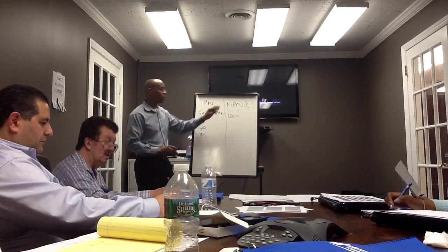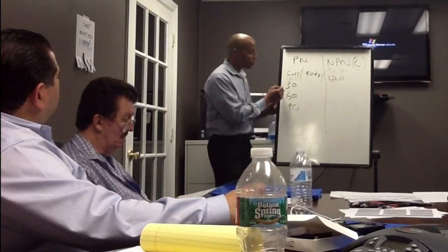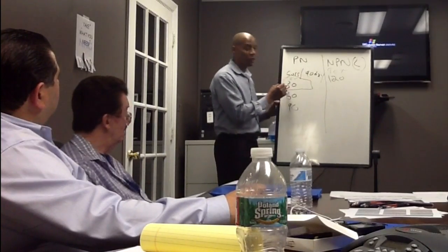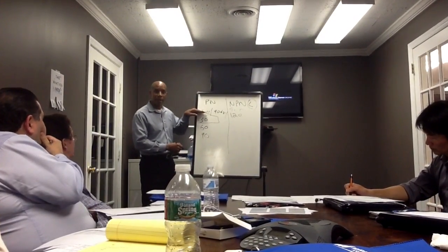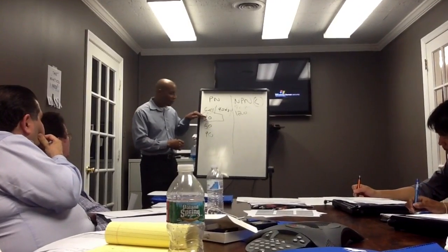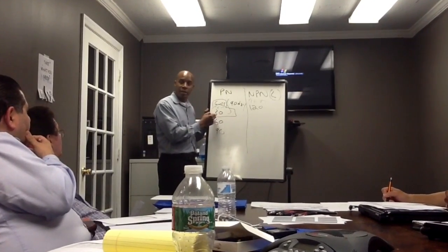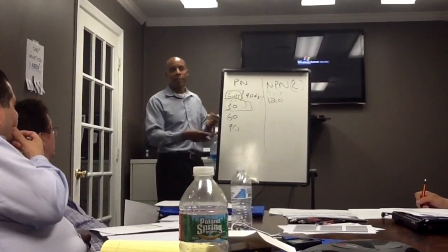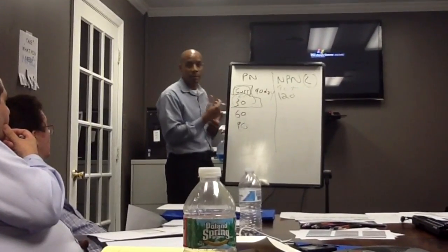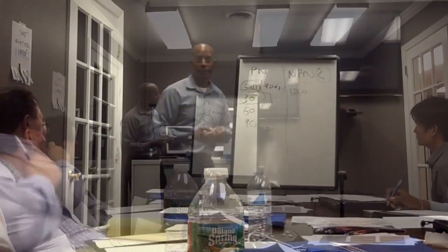You're going to be buying second mortgages that are non-performing — more than 120 days late — but you're looking for second mortgages with first mortgages that are current to 30 days late. Performing is 90 days or less. I would buy current and rolling 30-day-late loans. You might just want to buy all current, but if the borrower is 30 days behind they have the ability to catch up. Usually you'll buy current on the first and 120-days-late-or-more on the second.